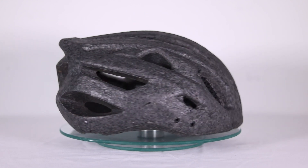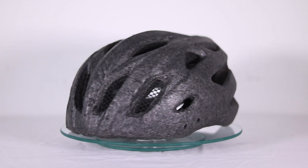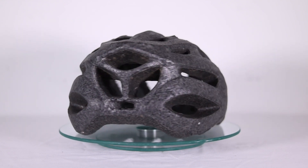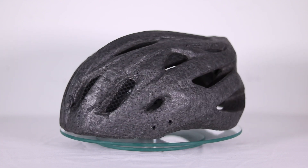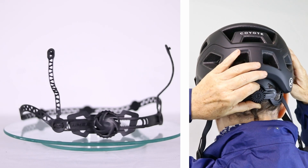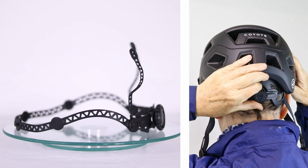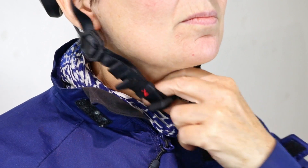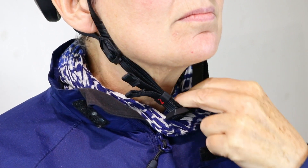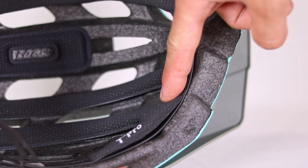The inner foam liner, typically made of expanded polystyrene (EPS), polypropylene (EPP), or a mix of both, absorbs the shock by compressing during a crash. A retention system is a series of fasteners that help to adjust the helmet so it comfortably fits around your head. The chin straps keep your helmet in place, making sure it doesn't come off during the impact. Finally, the comfort padding ensures a snug fit and adds extra comfort.